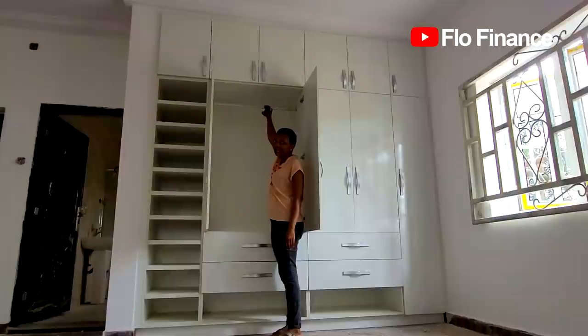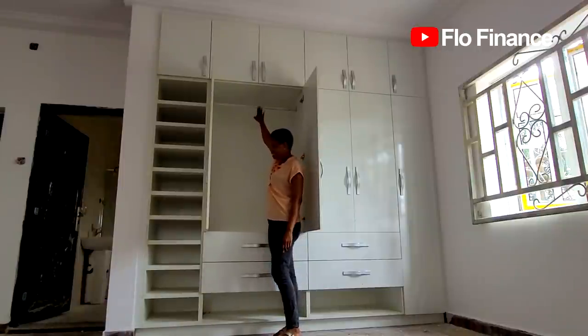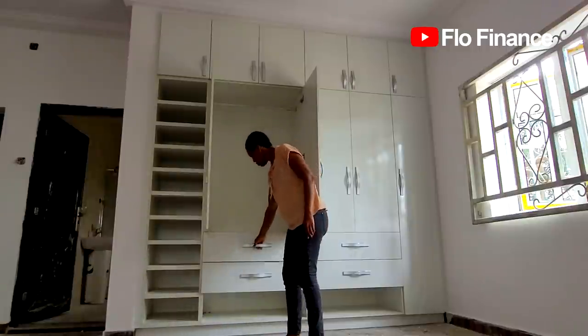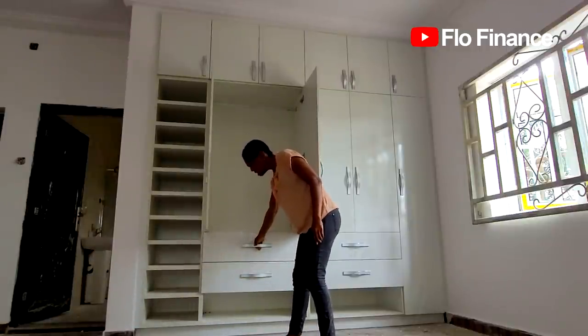Some people hang things up top with a white hat or hook, but I've seen that it's not easy for me to reach up there. My husband can't reach it either because he's quite short.